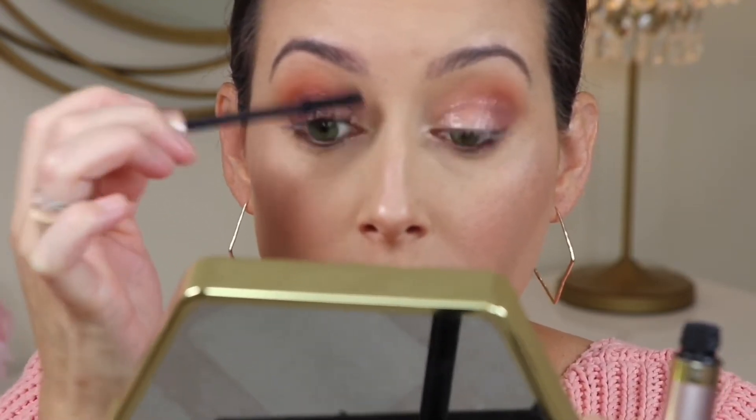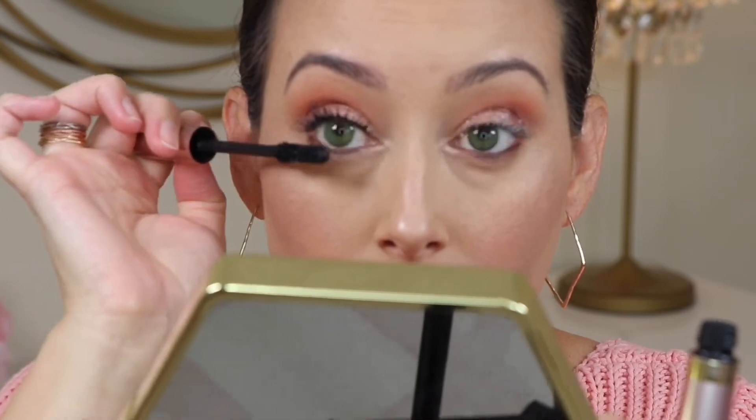I really like both these mascaras because you're not going to get any flaking, especially if you use the primer. It really helps with conditioning your lashes, prepping them, and putting a waxy coat on so that when the mascara goes on it adheres, does not come off, and goes on so much smoother. It's like a conditioner for your lashes — if you have not tried it, definitely try it out.